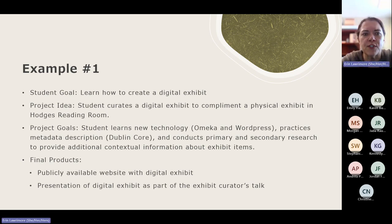We built a project around creating a digital exhibit focused on a physical exhibit we had. Ultimately, she produced a publicly available website — an awesome digital exhibit that complemented the physical one. She also did a presentation about her digital exhibit as part of the exhibit curator's talk we held at the end of the semester. So it was an opportunity not just to complete the project but to talk publicly about her work and get great feedback.